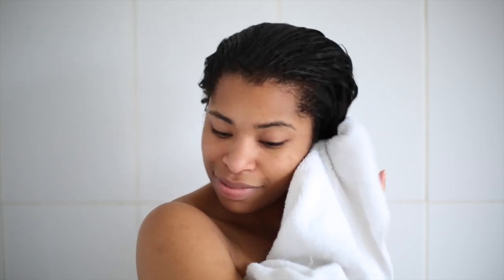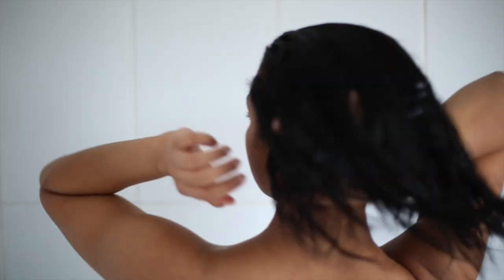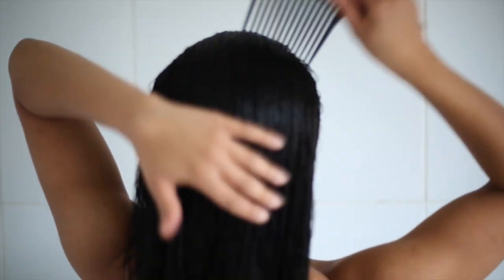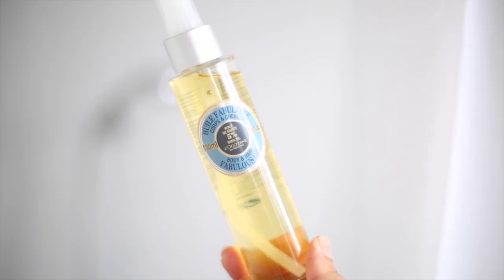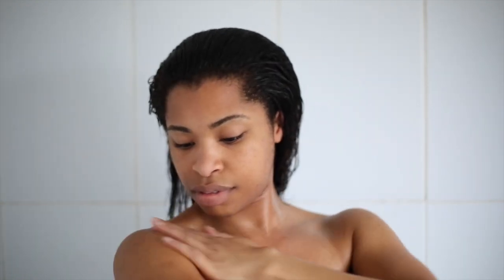I'm going to dry my face, my body, and my hair using my towel and then I'm going to apply a tiny bit of leave-in conditioner into my hair and then comb it through. Then I'm going to follow with my body oil. I love this body oil — I can spray it on my body and just rub it in. It locks in the moisture and keeps your skin feeling really fresh and smooth throughout the day.